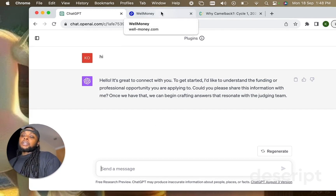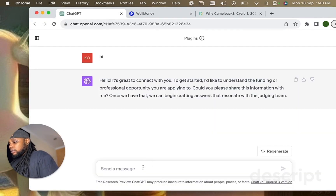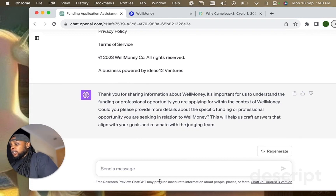As always, I just plug in the marketing page from my company, which is Well Money — you can learn about Well Money in the description box below. I'm going to copy and paste from my marketing site. It responds: 'Thank you for sharing information about Well Money. It's important to understand the funding or professional opportunity you're applying for within the context of Well Money.'